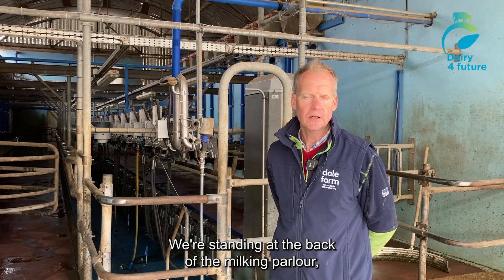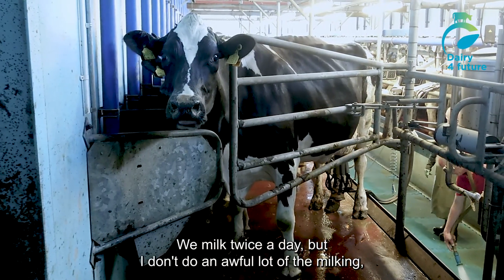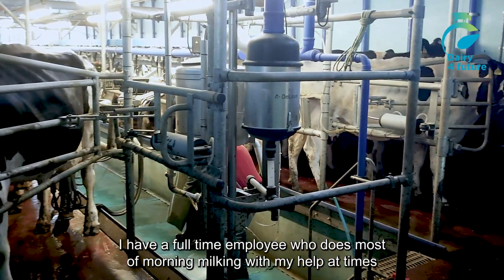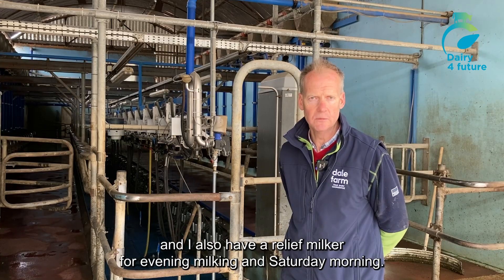We're standing at the back of the milking parlour. It's a 20-point swing-over. We milk twice a day, but I don't do an awful lot of the milking myself. I have a full-time employee who does most of the morning milkings with my help at times, and I also have a relief milker who does all evening milkings and Saturday mornings.